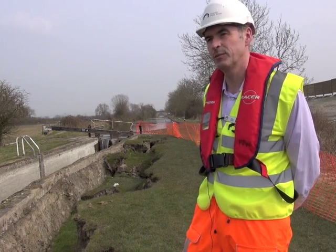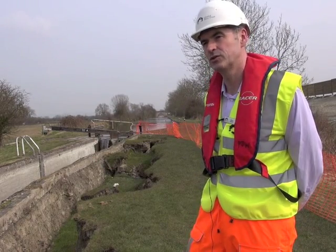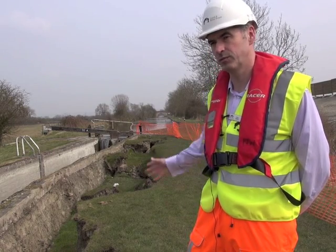The next phase will be to install temporary dams upstream and downstream of the lock chamber. This will allow us to drain it of water, which will help us to get our heavy equipment in to start carefully taking down the stretch of wall that's collapsed.